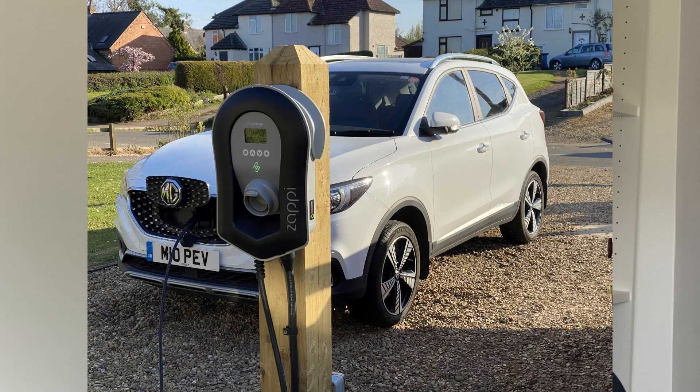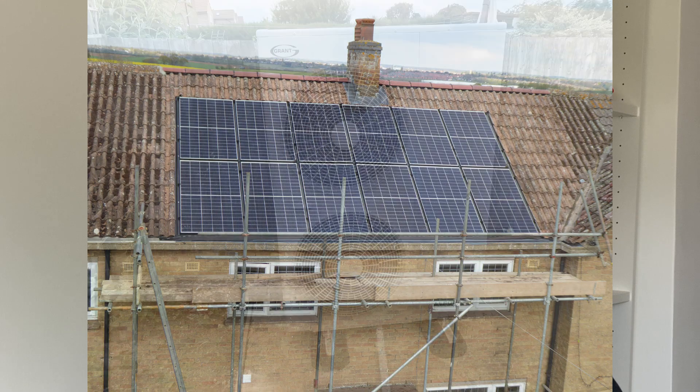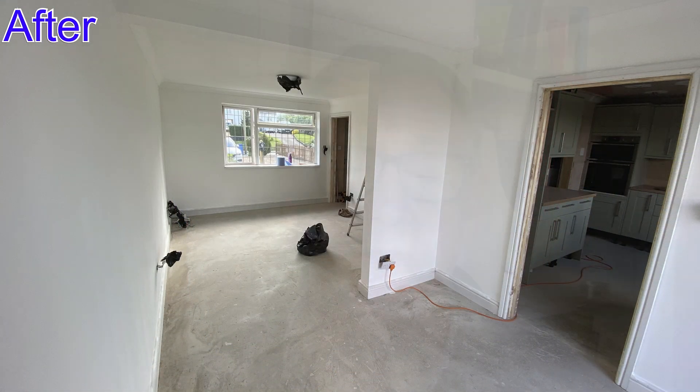Since I last spoke to you, we've had the car charger put in, we've had the solar put on the roof, and we've had an air source heat pump and underfloor heating fitted, and most of the house has now been renovated.